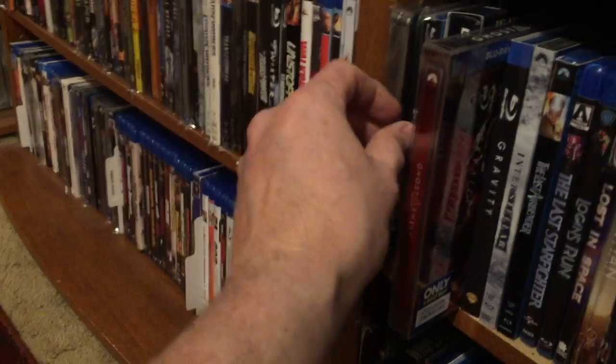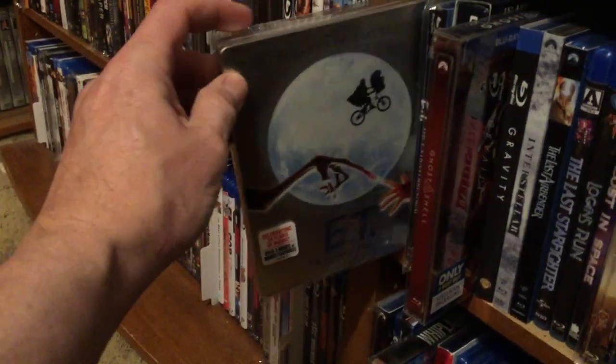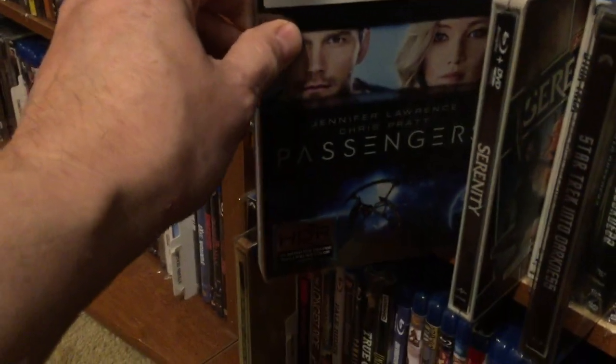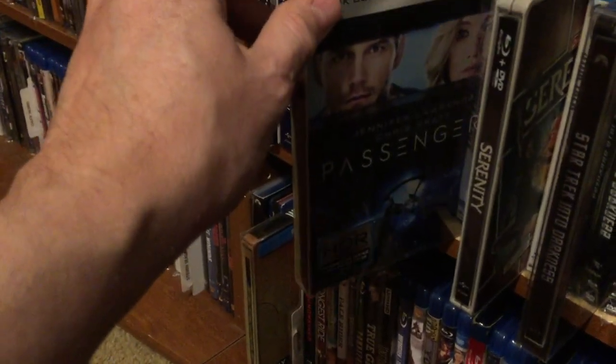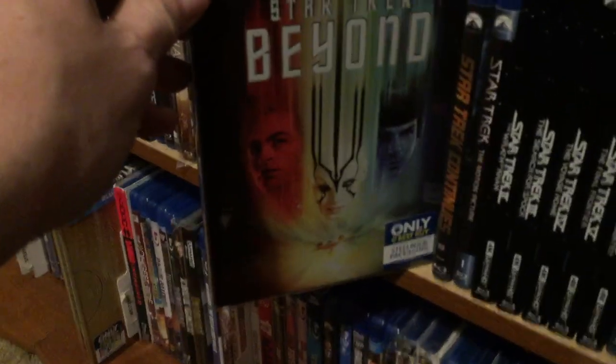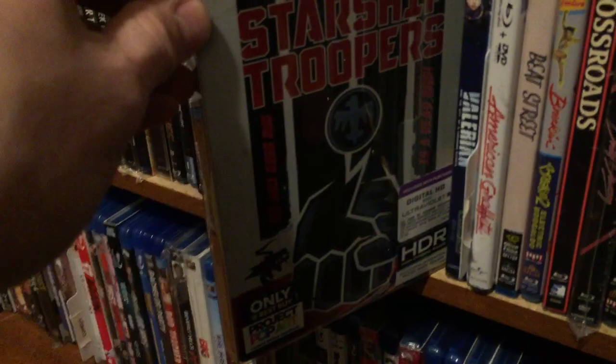Here's the Sharknado collection with embossing on it, really nice. Then the E.T. anniversary steelbook — I can't remember if that's the 25th — Ghost in the Shell, Passenger 57, Passengers, Serenity, Star Trek Into Darkness, Star Trek Beyond, Starship Troopers, and down at the bottom we have Whiplash. Now we're getting into comedies: Blues Brothers steelbook and Edward Scissorhands 25th Anniversary.